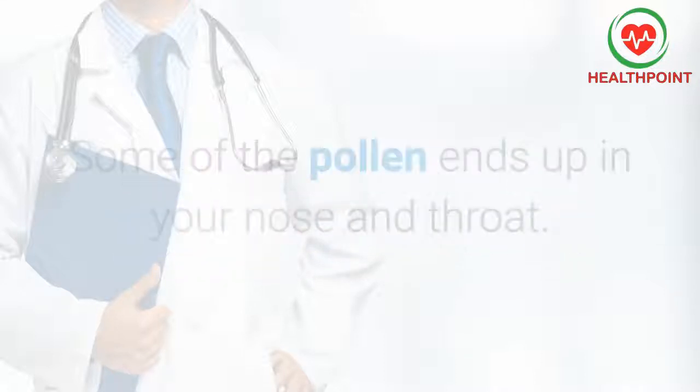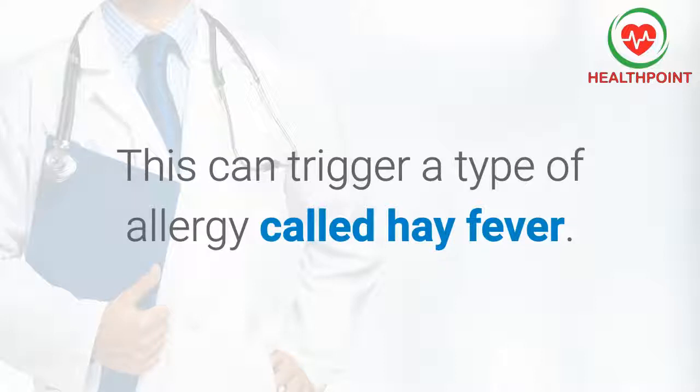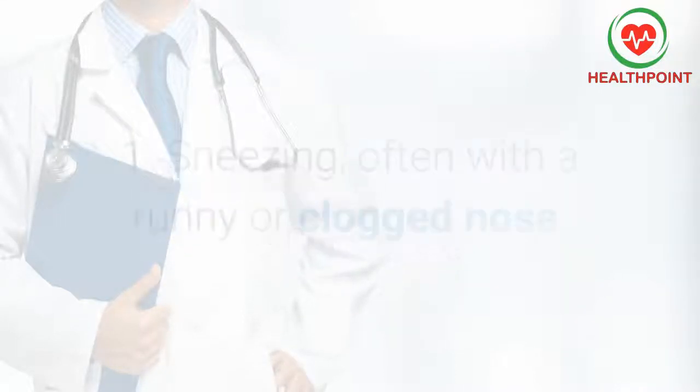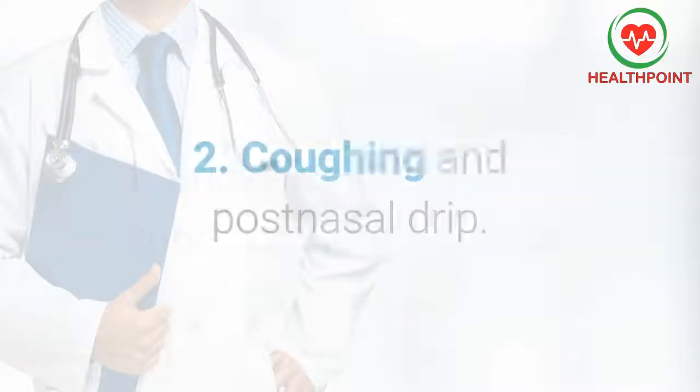Some of the pollen ends up in your nose and throat. This can trigger a type of allergy called hay fever. Signs and symptoms can include: 1) sneezing, often with a runny or clogged nose; 2) coughing and post-nasal drip.